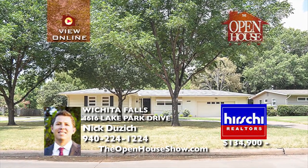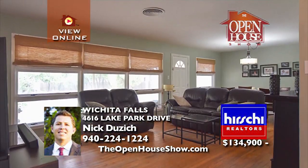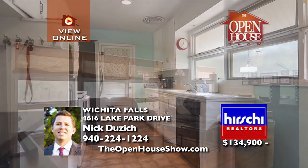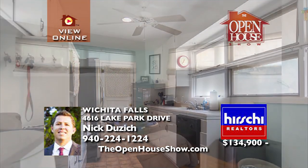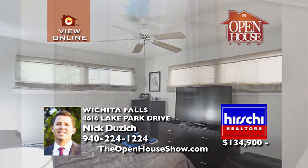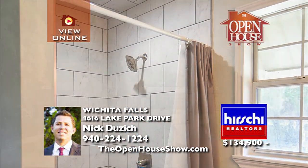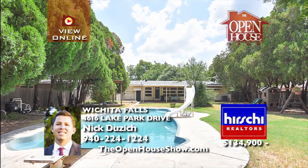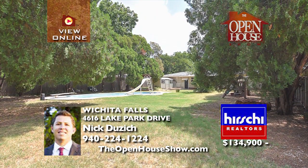4616 Lake Park Drive is a three-bedroom, two-bath home in Park Place Edition. The interior features original hardwood flooring, large windows, updated master bath, and new central heat and air. The exterior boasts a large covered patio, a giant fiberglass pool with diving board and slide, a garage with floor storm shelter, and so much more.